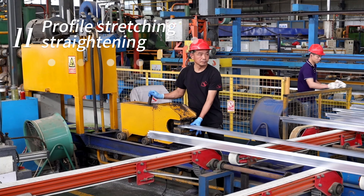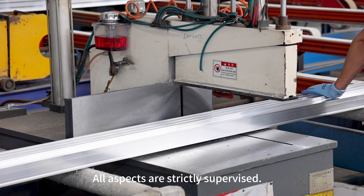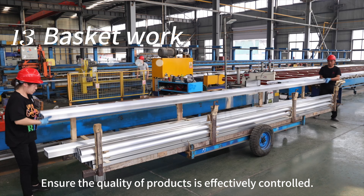Followed by Stretch Straightening, Finished Sawing, and Blank Loading Basket. All aspects are strictly supervised to ensure the quality of products is effectively controlled.